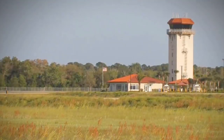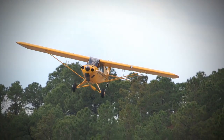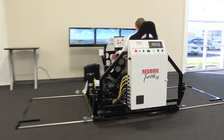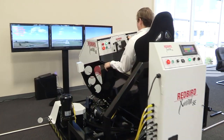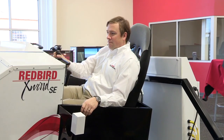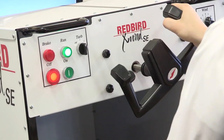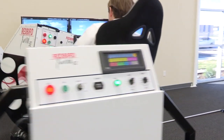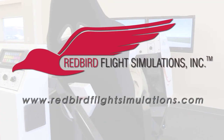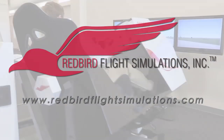Aero TV is brought to you by Redbird Flight Simulations. Since the early days of powered flight, pilots have struggled with landing in crosswinds. In fact, crosswinds and wind gusts cause more landing accidents than fog, thunderstorms, and icing combined. That's where the Redbird X-Wind SE comes in. By placing pilots in gusty crosswind conditions for extended periods of time, the X-Wind SE gives instructors all the time they need to teach proper techniques for landing in crosswind conditions. For more information on the Redbird X-Wind SE and Redbird's entire line of flight training devices, visit www.redbirdflightsimulations.com.